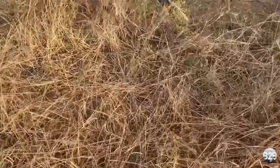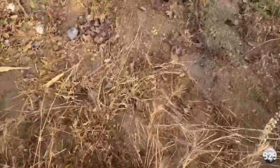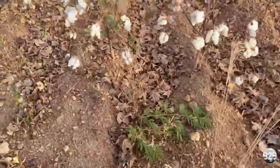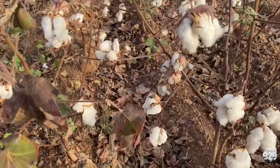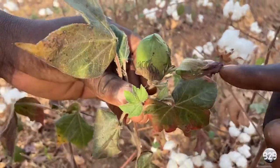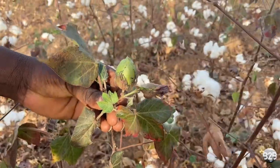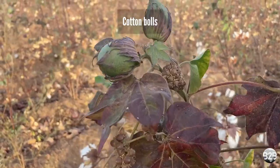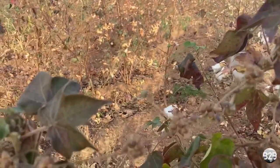It goes without saying that I had to visit a cotton field to see what it looks like for myself. Here's what the cotton plant looks like. It starts with the cotton seeds, and then you have the leaves, and the flowers, and then the bolls. When the plant is mature, the cotton bolls crack open to reveal the cotton fiber.